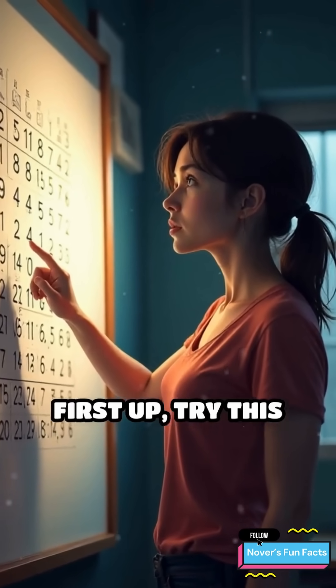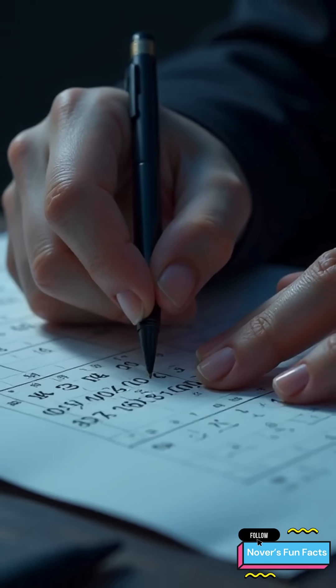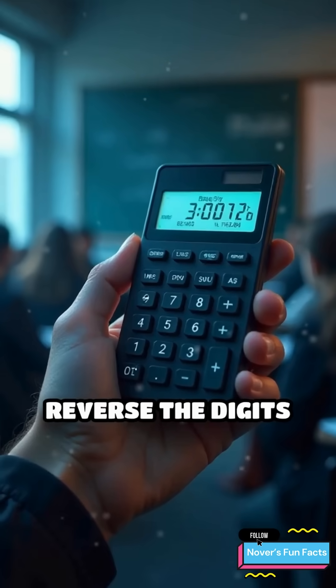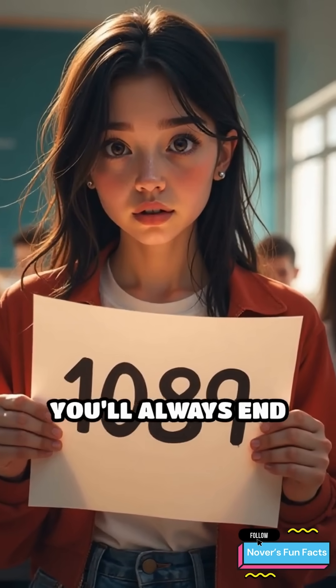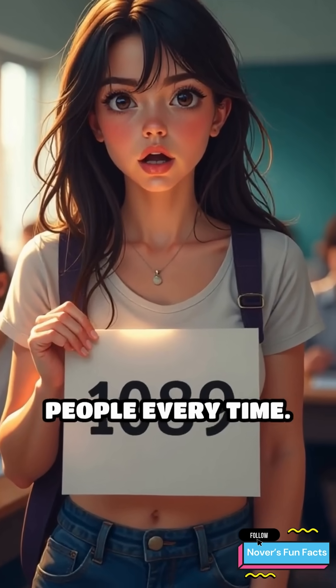First up, try this quick trick. Pick any three-digit number. Reverse the digits, then subtract the smaller number from the larger one. Now, reverse the digits of your result and add them to the number you just got. No matter what you started with, you'll always end up with 1089. It's a neat little trick that stuns people every time.